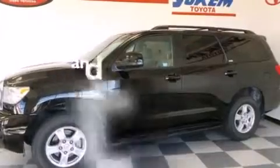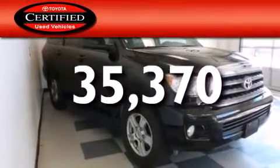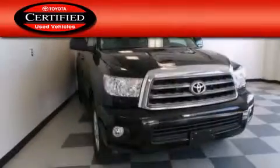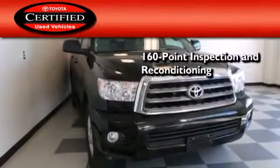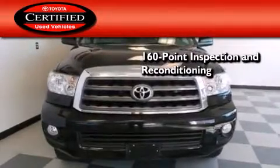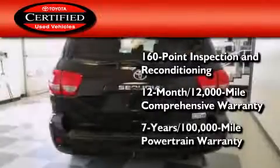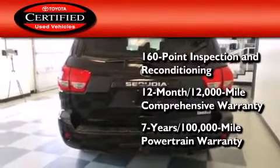This vehicle has less than 36,000 miles. Toyota's certification includes a 160-point inspection and an extensive reconditioning process, plus a 12-month, 12,000-mile comprehensive warranty, and a 7-year, 100,000-mile powertrain warranty.